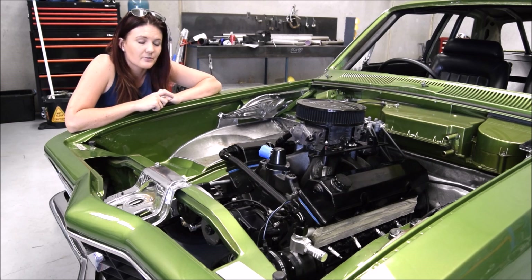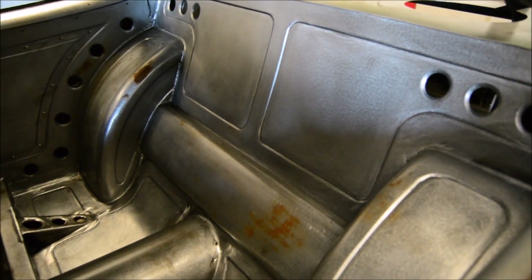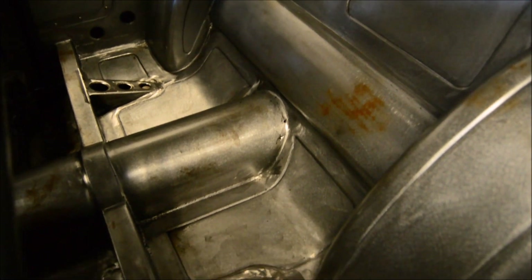As you can see in the rear of the car, the custom floor pan and the parcel shelf have also been molded to fit the factory seats.